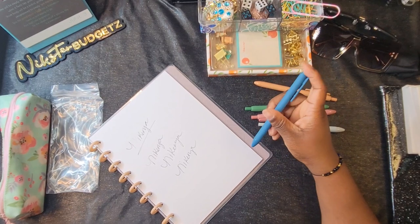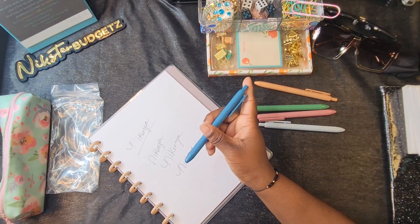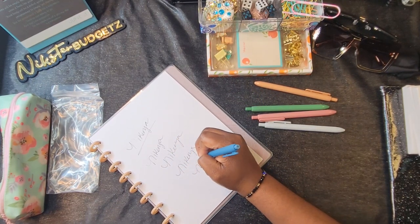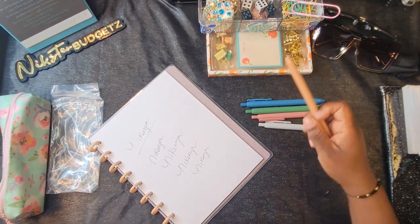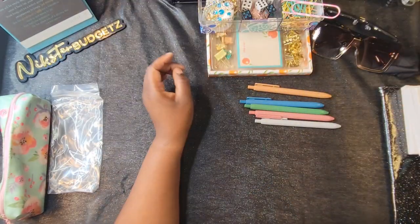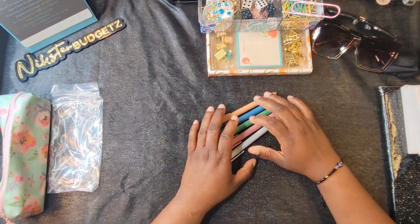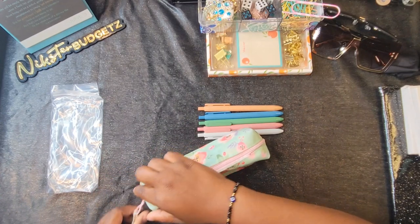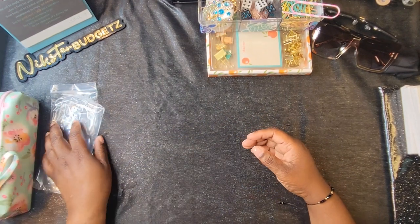I'm writing my real name and getting ink on my fingers but yeah, they all write black. It would be nice if they wrote in the barrel color, but that's okay. You can never have enough black pens. These are going into my pencil case from Ross.